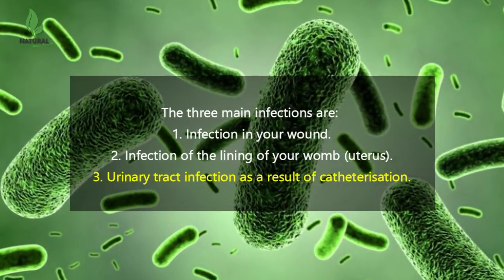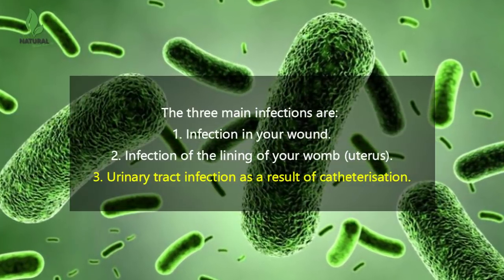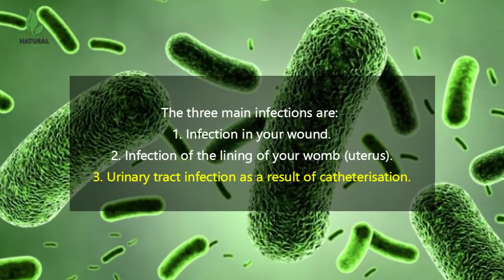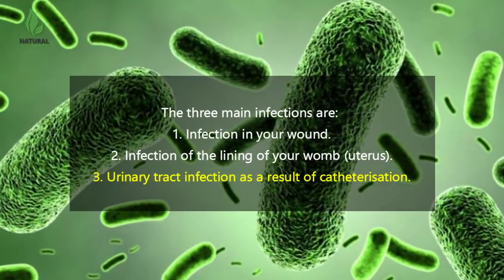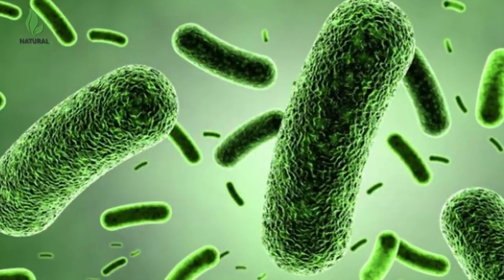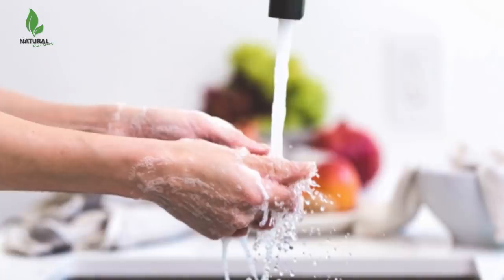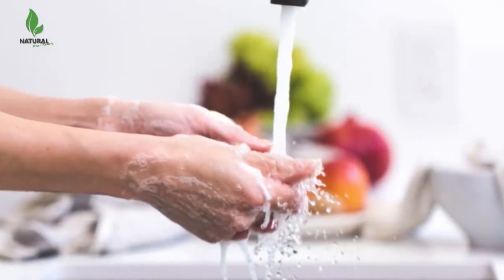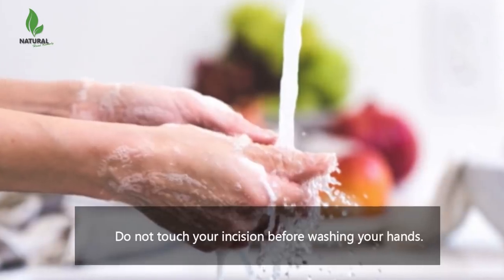Symptoms of a urinary tract infection include pain low down in your tummy or groin, a high temperature, chills, and confusion. The catheter is usually inserted during the operation and may be left in for at least 12 hours, or until you are mobile. To avoid infection, keep your external incision clean daily and do not touch your incision before washing your hands.